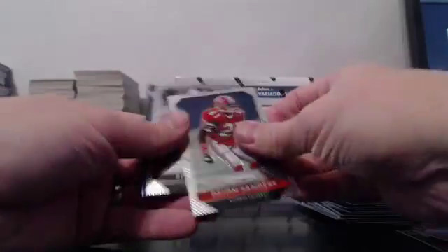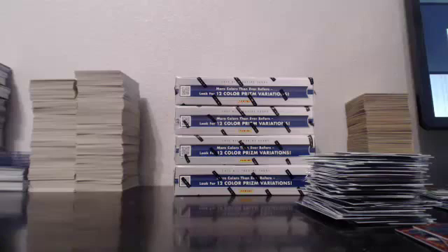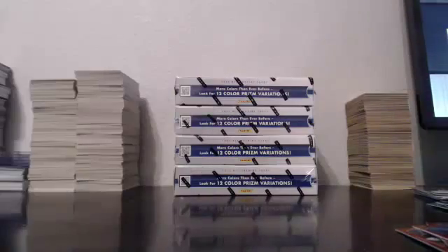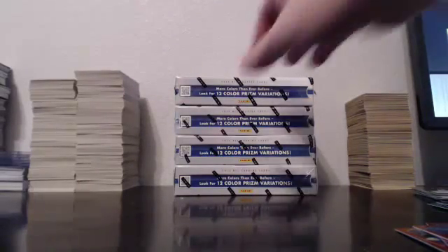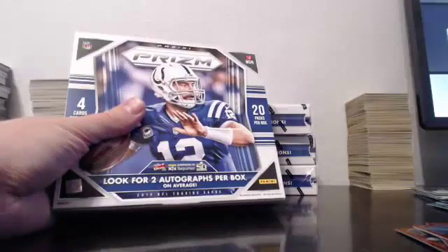He fumbled today. Von Miller blue. That box had three autos, we'll take that. We will take that. This case is off the charts. Too bad it's Prism — some people are down on it, but it's actually not too bad.